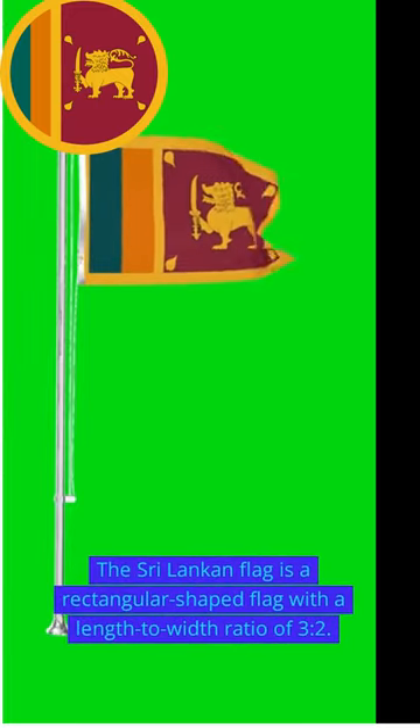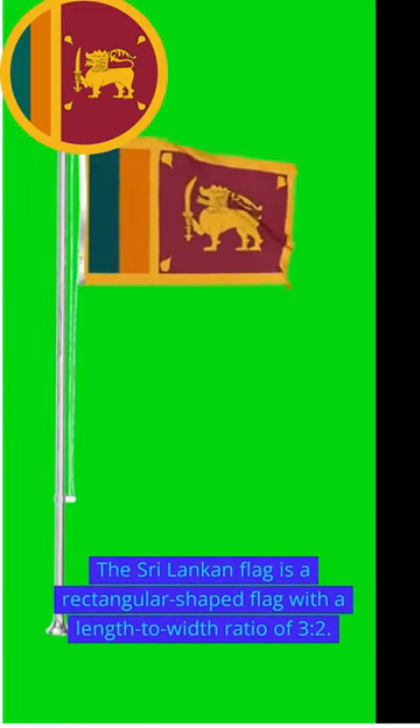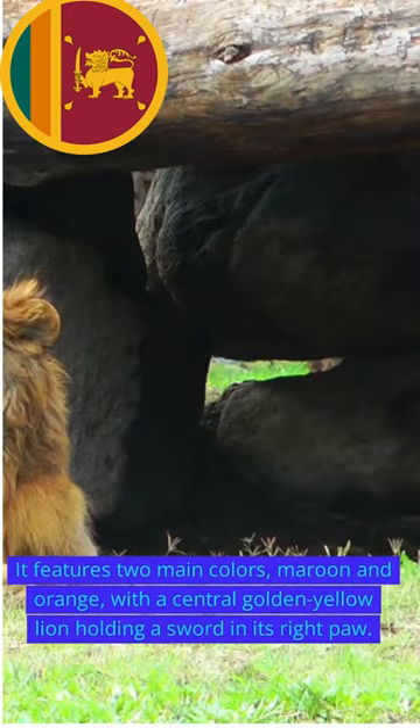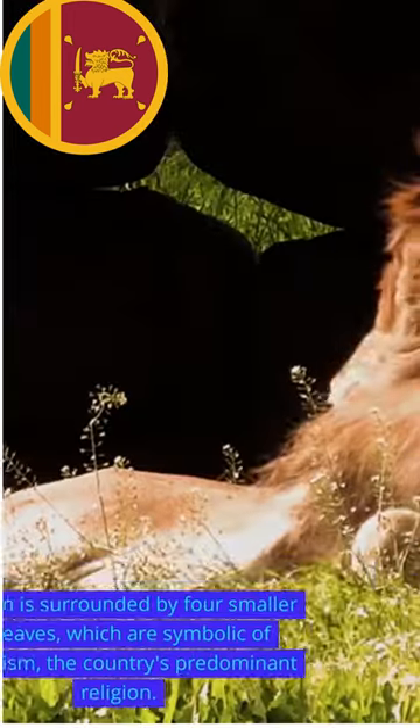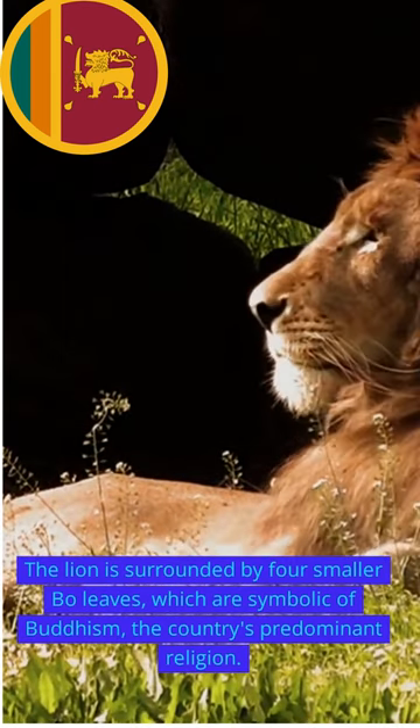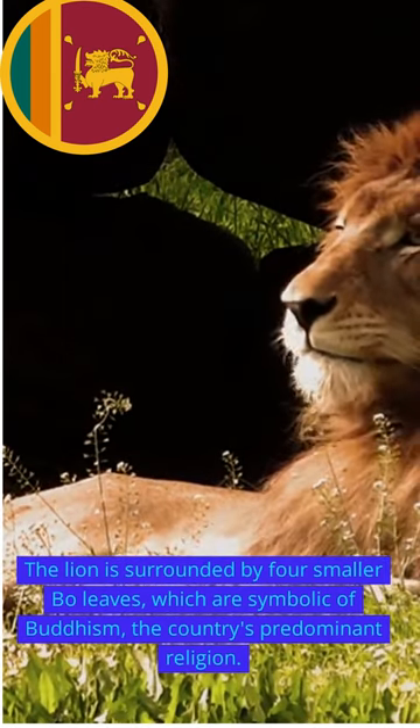The Sri Lankan flag is a rectangular shaped flag with a length to width ratio of 3 to 2. It features two main colors, maroon and orange, with a central golden yellow lion holding a sword in its right paw. The lion is surrounded by four smaller bo leaves, which are symbolic of Buddhism, the country's predominant religion.